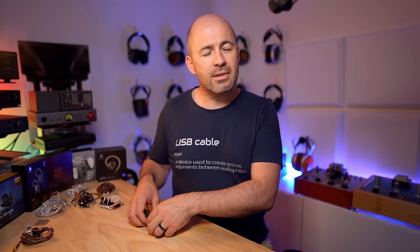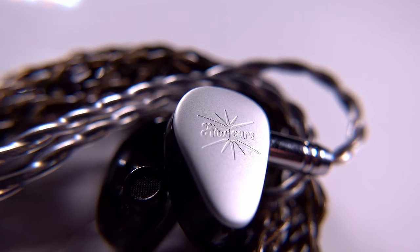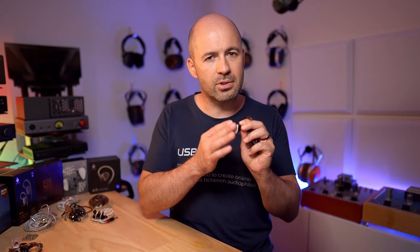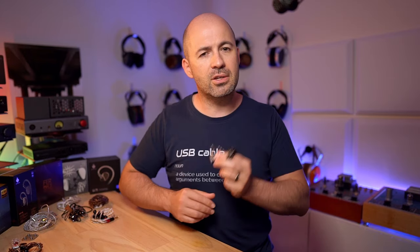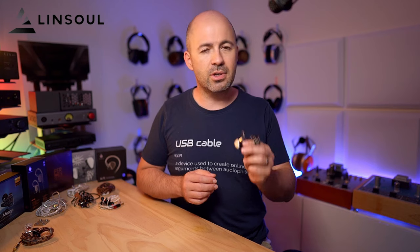I think this is a gorgeous looking IEM. The faceplate of the shells is this beautiful, very soft, satiny matte silver finish with the Kiwi Ears logo just very lightly embossed in there. I think they look absolutely amazing — all of these look pretty good, but it's the Kiwi Ears Quintet that I keep looking at, wanting to interact with. A huge thanks to Linsoul for sending out the Kiwi Ears Quintet and for sponsoring Passion for Sound.